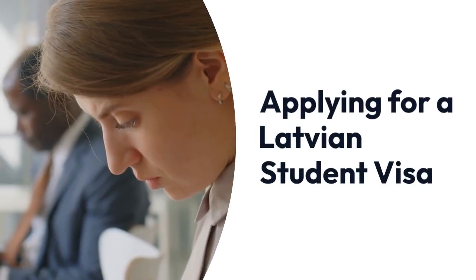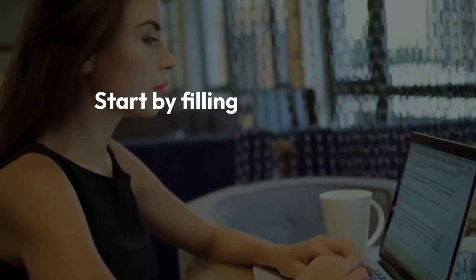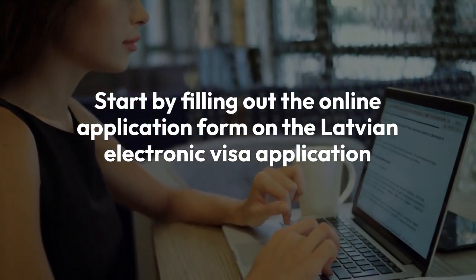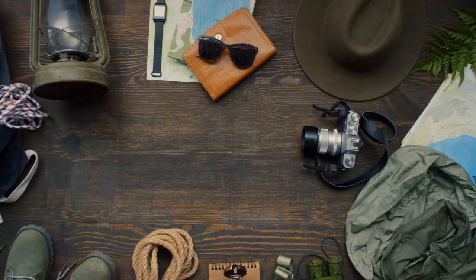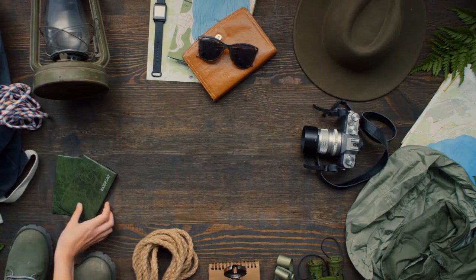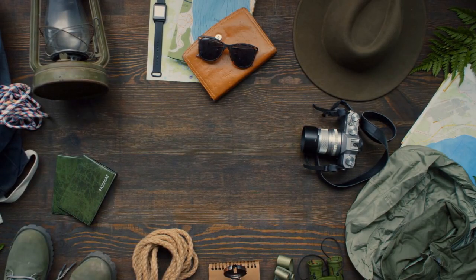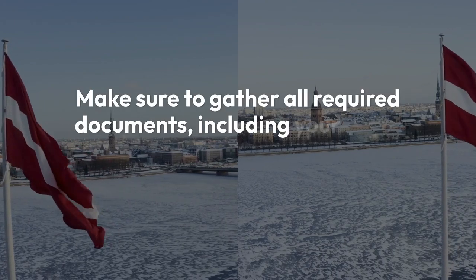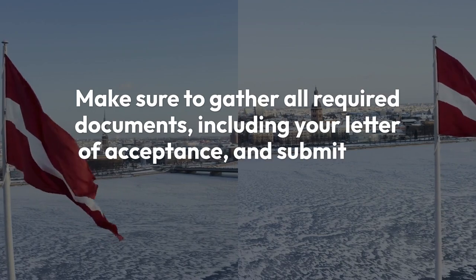Start by filling out the online application form on the Latvian Electronic Visa Application website. Then schedule an appointment with the Latvian embassy or consulate in your country. Make sure to gather all required documents, including your letter of acceptance, and submit your application.